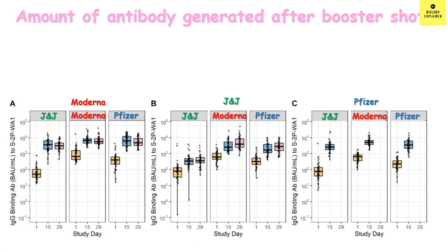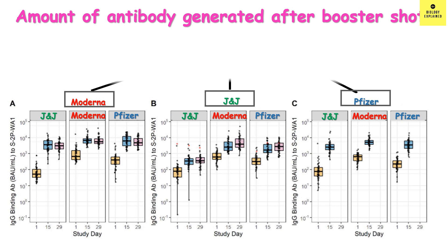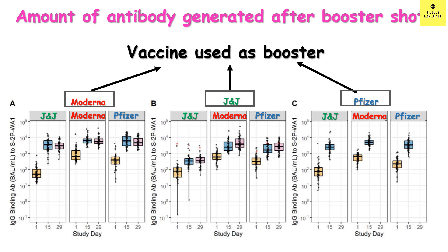This graph shows the amount of antibody generated after the booster shot. The top line shows the booster vaccine, which can be Moderna, Johnson & Johnson, or Pfizer. There are three columns in each graph. The first column is the prime dose with Johnson & Johnson, the second with Moderna, and the third with Pfizer-BioNTech. On the y-axis we have the antibody amount, and on the x-axis the antibody level is shown on day 1 (day of booster), day 15, and day 29.